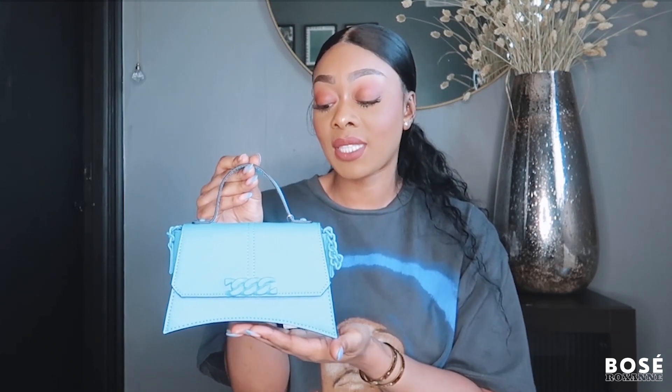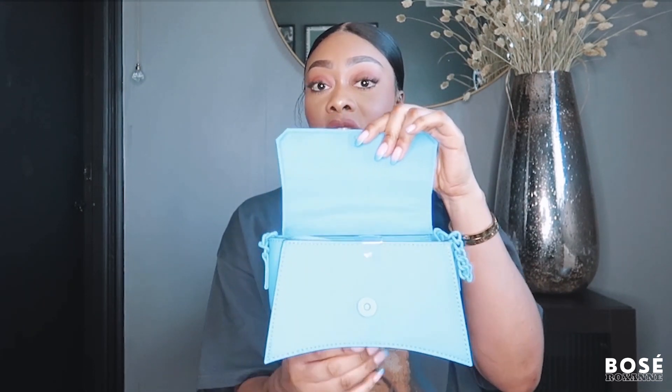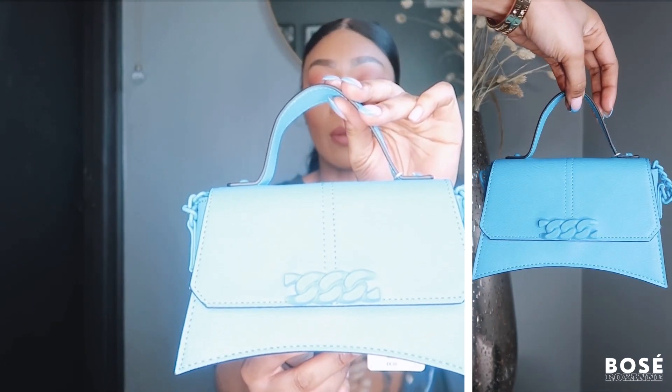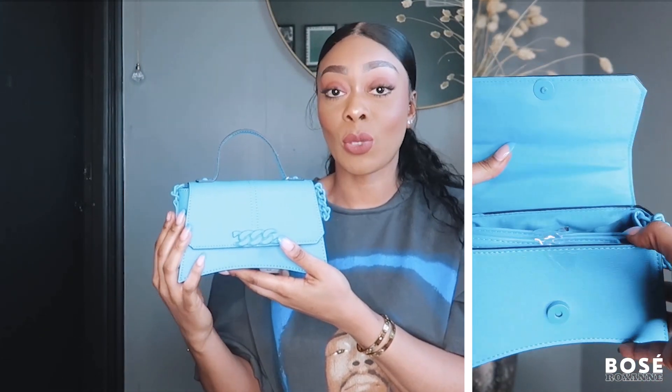Next up, I picked up two bags. Primark had some really cute bags this time around and I found it so hard to choose colors. I picked up this first one — it's such a cute color, perfect for the spring season. It has an additional long handle inside which I really love, giving me those Jacquemus vibes. I love the shape, it's quite structured but small enough for day-to-day use. It opens with a button and has a lovely blue clasp. The quality is amazing and it came in at just £6.